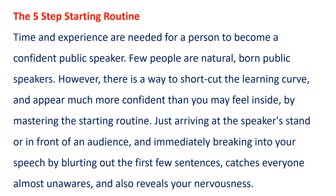The 5-Step Starting Routine. Time and experience are needed for a person to become a confident public speaker. Few people are natural, born public speakers. However, there is a way to shortcut the learning curve and appear much more confident than you may feel inside, by mastering the starting routine. Just arriving at the speaker's stand or in front of an audience and immediately breaking into your speech by blurting out the first few sentences catches everyone almost unawares and also reveals your nervousness.